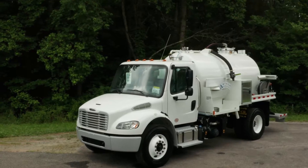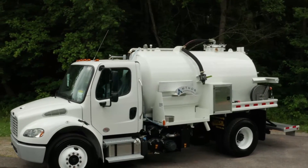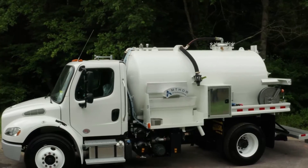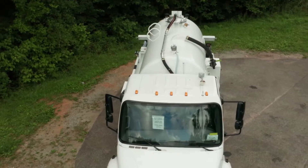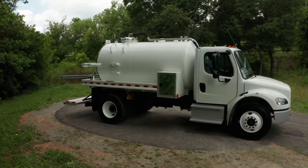This is a brand new 2019 Freightliner M2106 with a Cummins B67 engine, 250 horsepower with 660 pounds of torque, Allison 2500 automatic transmission, exhaust brake, air brake, and a differential lock.